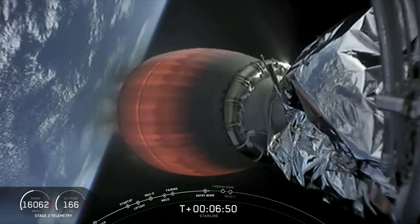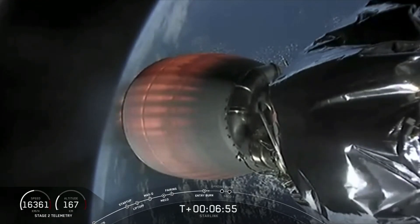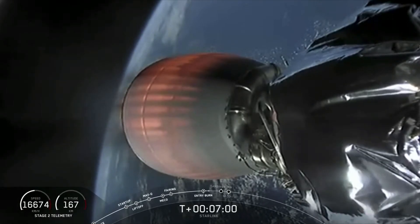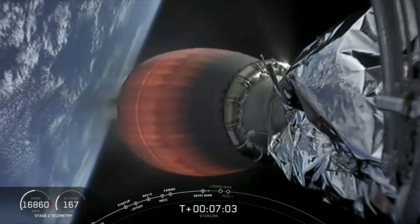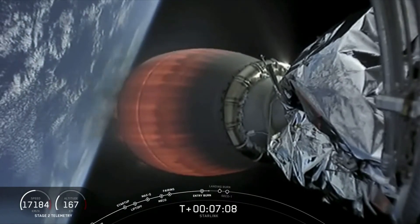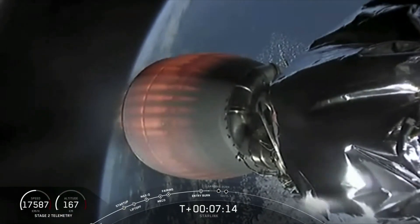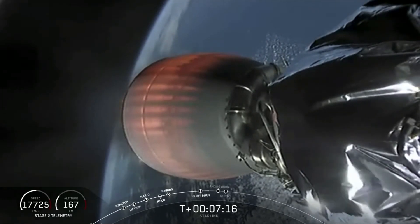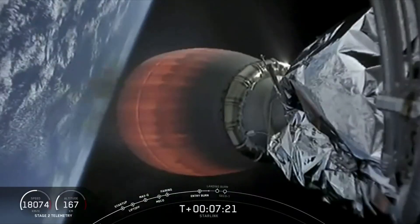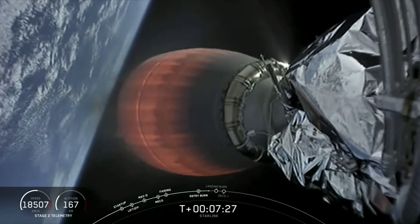Stage 2 continues to burn, and we just heard the call out that the entry burn on Stage 1 has concluded. Stage 2 continues on a nominal trajectory.